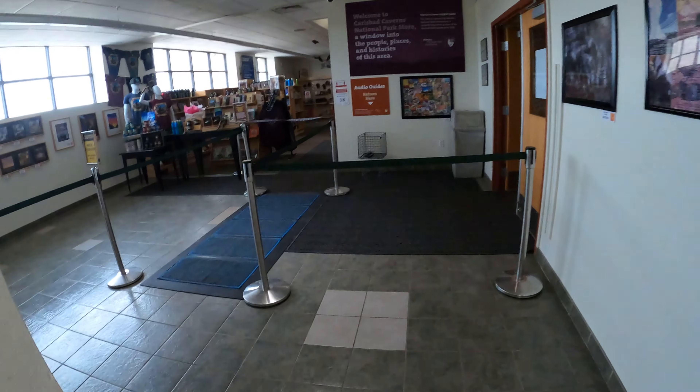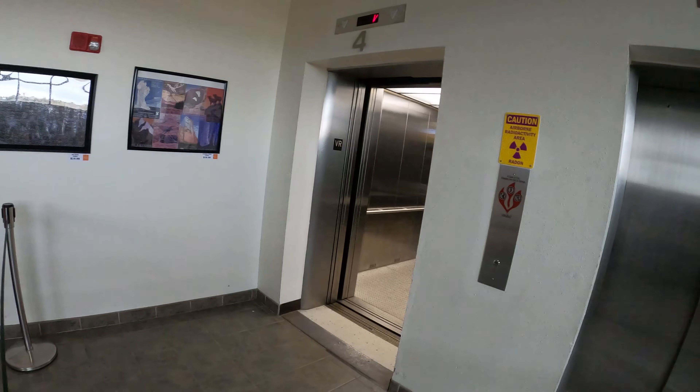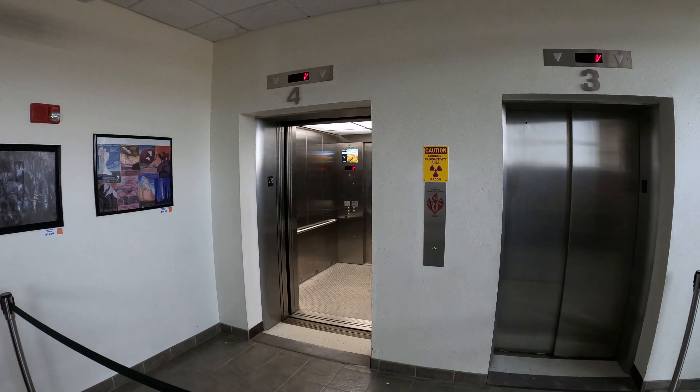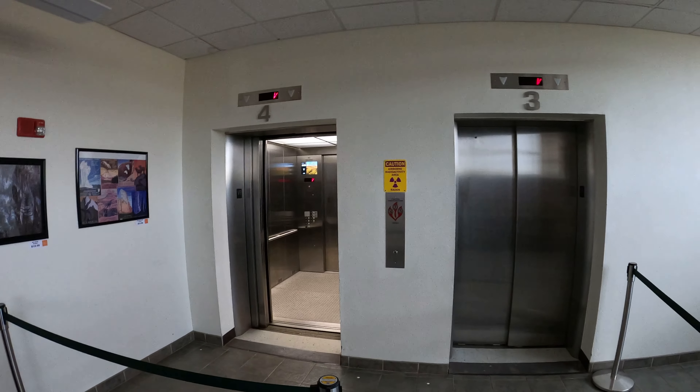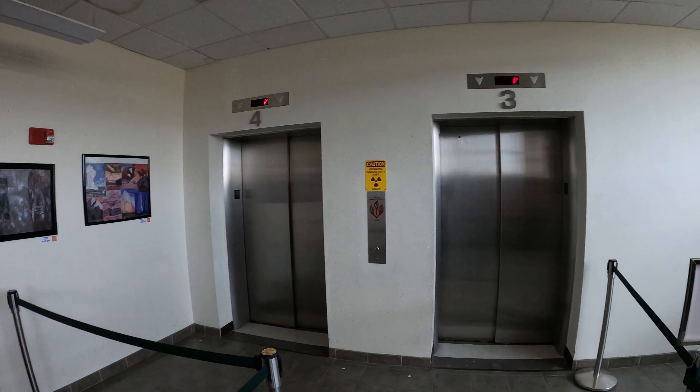And here we are at the visitor center, which for some reason the elevator calls Vestibule. There it goes, and I guess that'll be it.